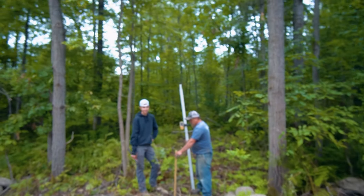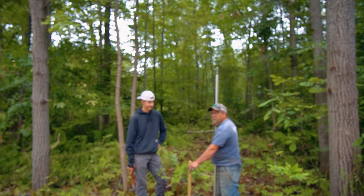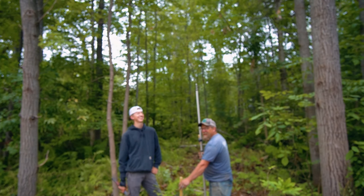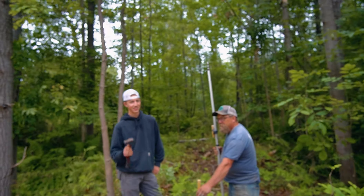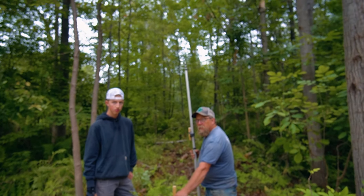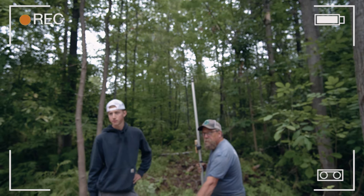I have Jason and Nick with me today. We did have to wake up Jason — he was sitting in the truck taking a nap. So Jason and Nick are going to set a benchmark for us, because on a project like this we want to have a reference that we can always go back to. There are going to be a lot of different elevations here. We've got a lot of carving to do, and we've got some cool waterfalls we're going to be able to build.